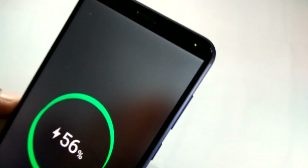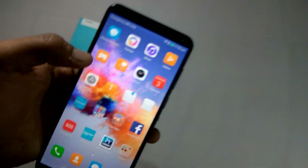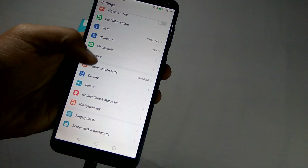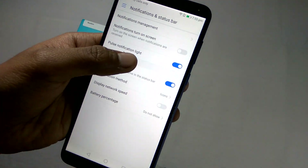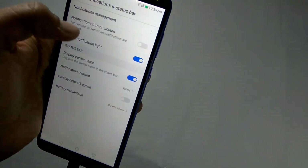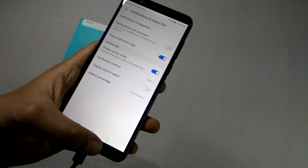So yes, it does have an LED notification light. And in your case, if your LED notification light does not glow, go to Settings, then you need to go to Notification and Status Bar, then you need to enable the Pulse Notification Light. If it isn't enabled, the LED notification light won't glow — so just enable it and after that the LED notification light would glow.